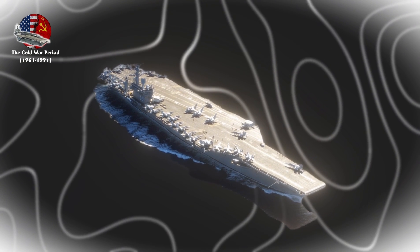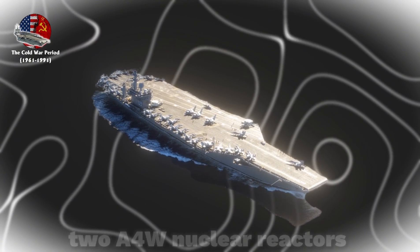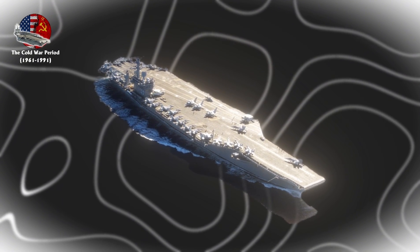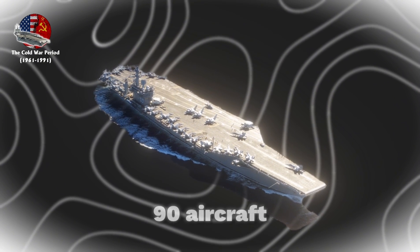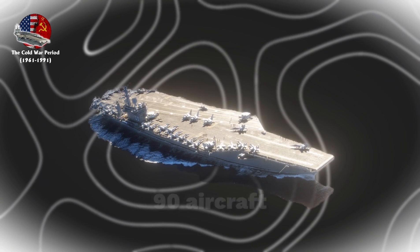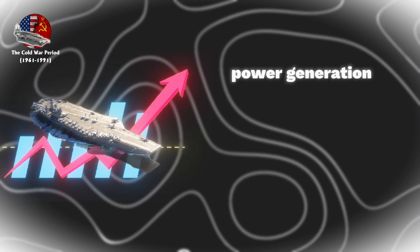These vessels represented the first standardized supercarrier design, featuring two A-4W nuclear reactors, a displacement of approximately 100,000 tons, and the ability to carry over 90 aircraft. The Nimitz-class incorporated major operational improvements, including enhanced power generation.